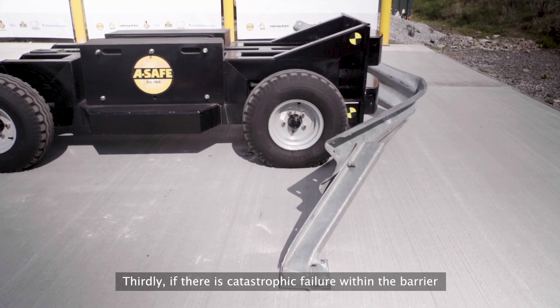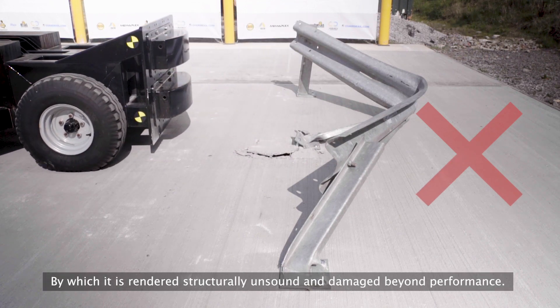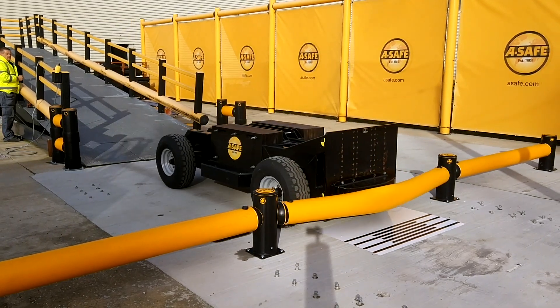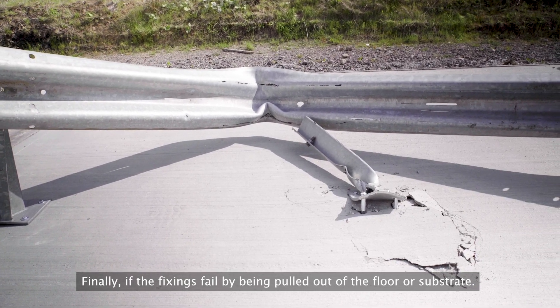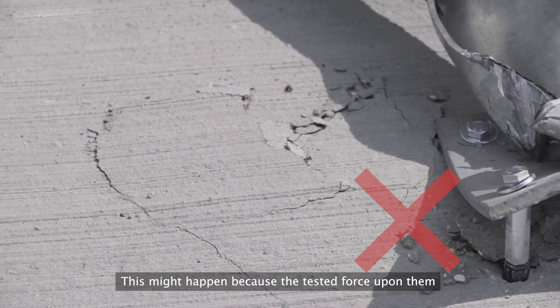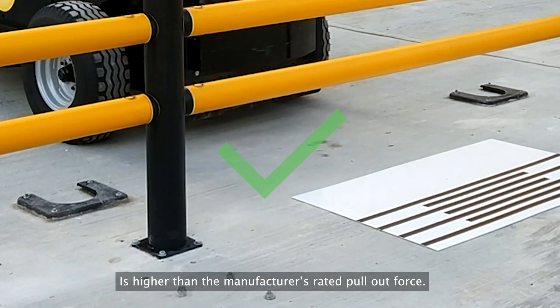Thirdly, if there is catastrophic failure within the barrier by which it is rendered structurally unsound and damaged beyond performance. Finally, if the fixings fail by being pulled out of the floor or substrate. This might happen because the tested force upon them is higher than the manufacturer's rated pull-out force.